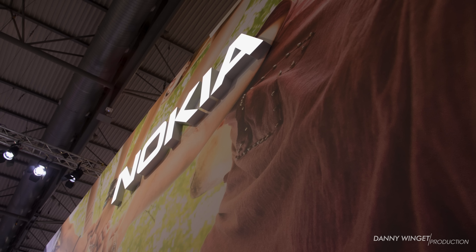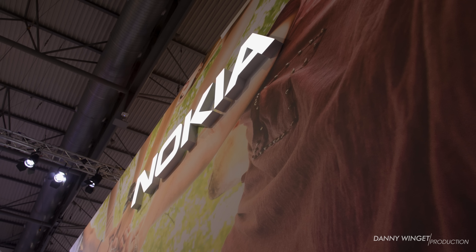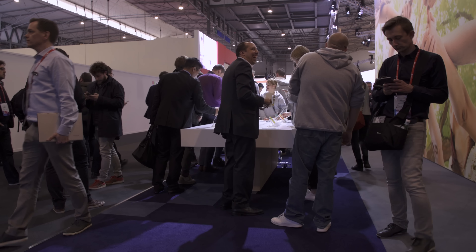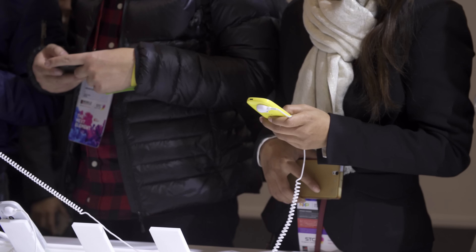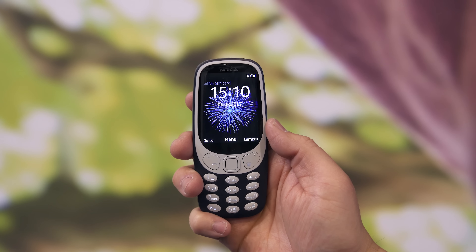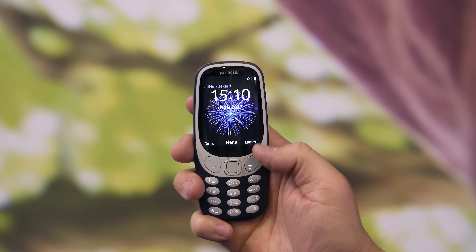You would think that the most popular phone announced at the beginning of the year would be a beastly flagship, but judging by the crowd and the look of these people's faces when they're holding this phone in their hands, it could be the total opposite. This is the Nokia 3310 — yep, they're bringing it back this year.